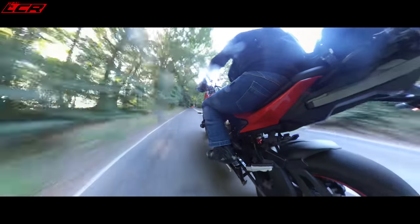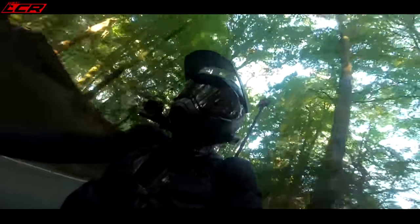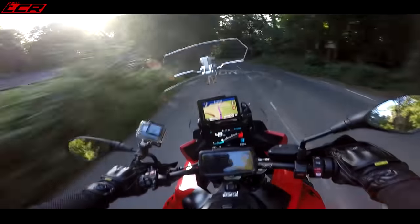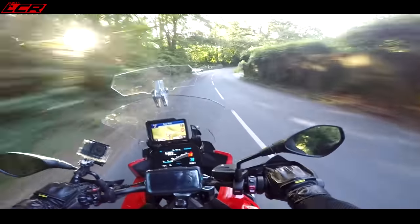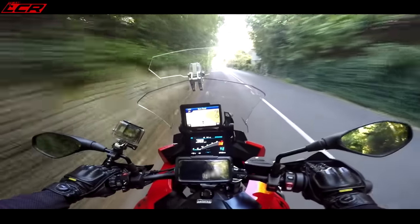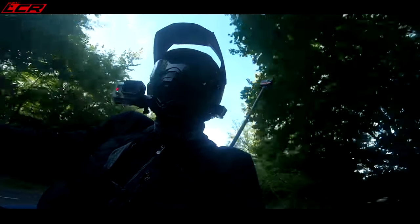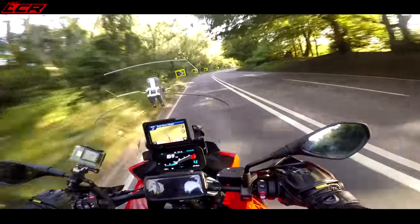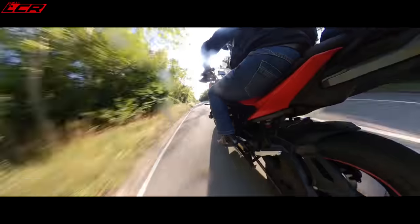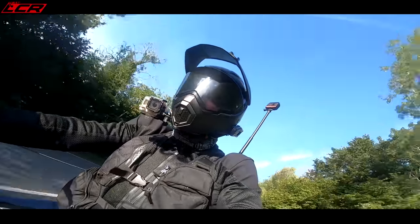It is a lot of fun through the twisty stuff — I think that is where this bike really shines. A little bit of front wheel action there. That's what you want to see on this sort of bike, isn't it? A bit of fun. This bike is an exciting touring bike, and you want a little bit of action like that. It does sound rather tasty — the induction roar is beautiful.